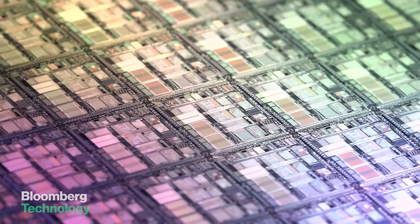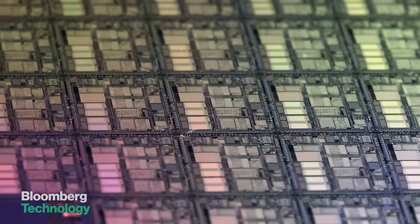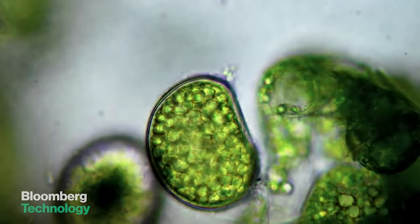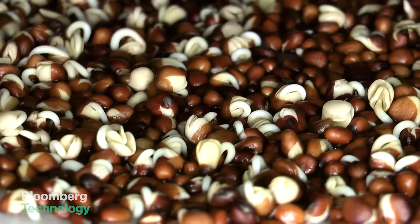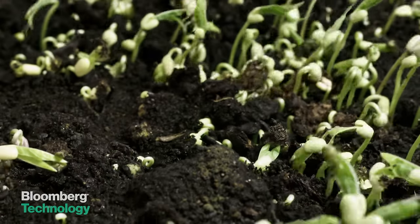In the future, we could use biology to make a semiconductor chip. If you look into biology, its ability to place atoms is actually superior to Intel's today. So if you just knew how to program it, you could do that. The applications for this are sort of endless.